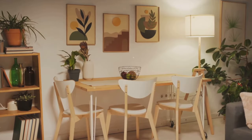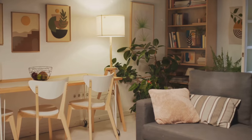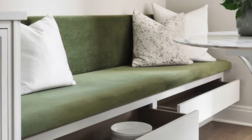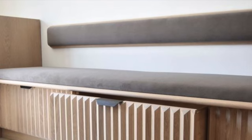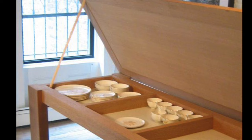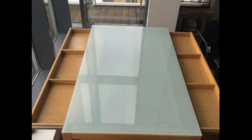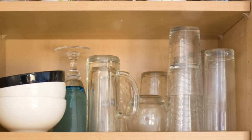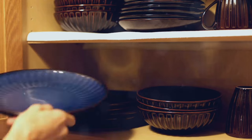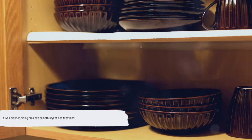Our sixth hack is all about maximizing your dining area. Small dining spaces can present a challenge, but with a few clever tweaks, you can create a spot perfect for meals that also serves as an extra storage hub. Consider seating options that double as storage — benches or banquettes with built-in storage boxes can seat multiple people while hiding dining essentials. Opt for a dining table with shelves or drawers beneath for table linens, cutlery, or board games. Add a tall, slender cabinet or hutch in the corner for dishes and glassware.